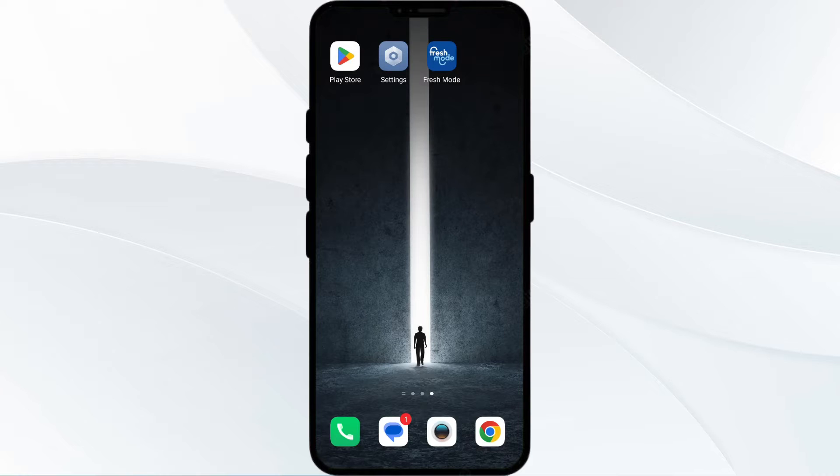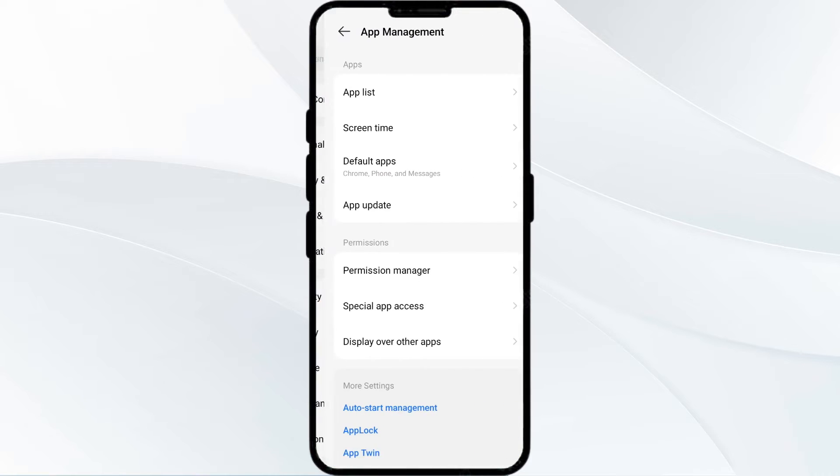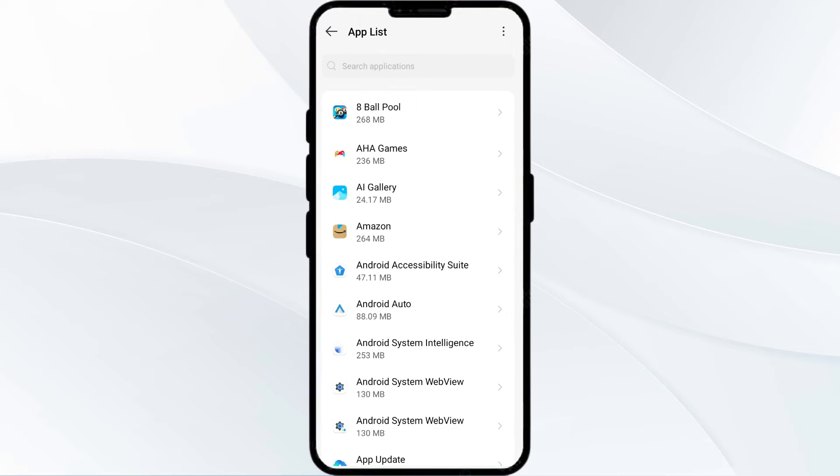The first solution is to force close and restart the Kroger app. To begin, open your phone settings, then navigate to the app manager. After that, select the Kroger app from the app list.